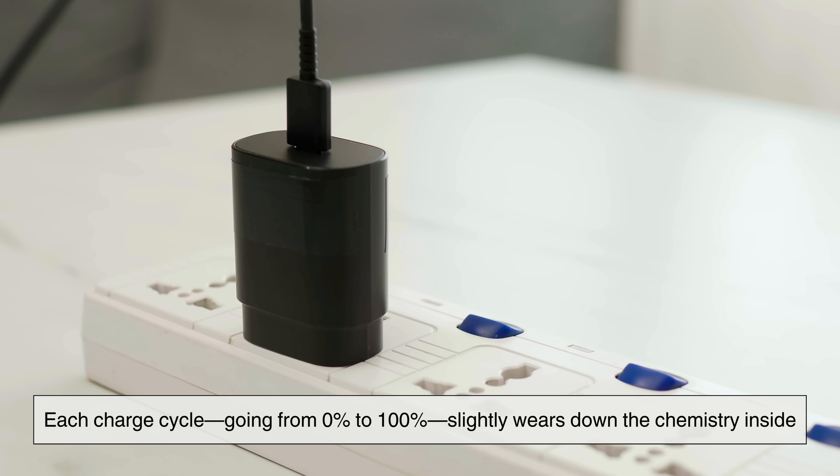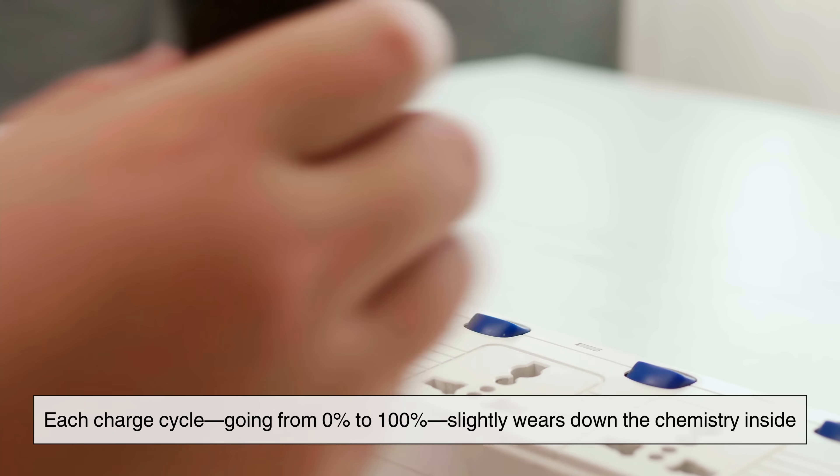Each charge cycle — going from 0% to 100% — slightly wears down the chemistry inside. Think of a battery like a spring. When it's new, it's tight and bouncy. But the more you stretch it, the more it loosens.